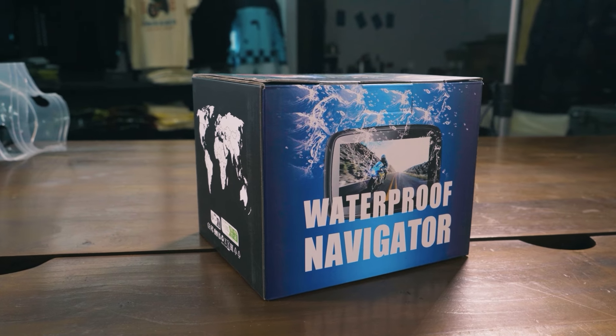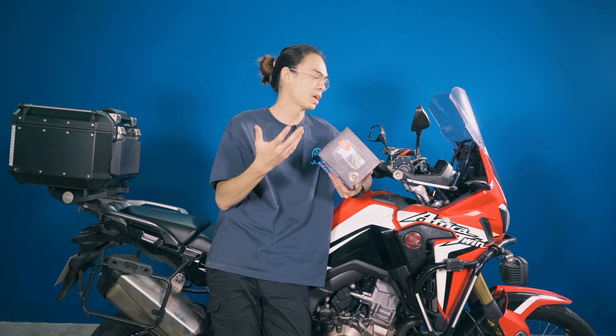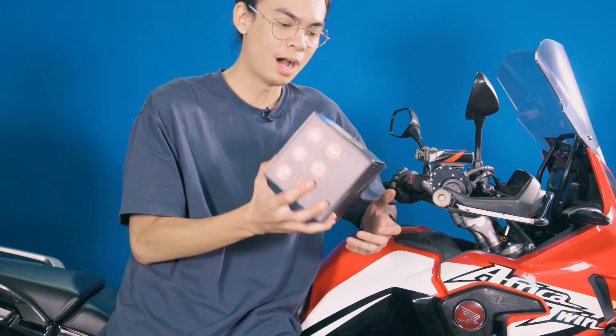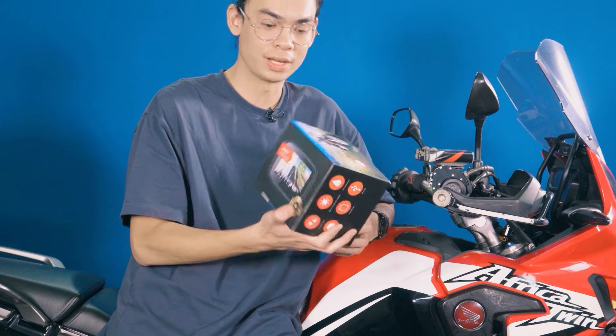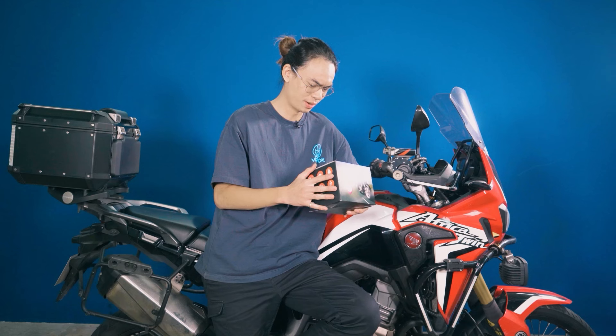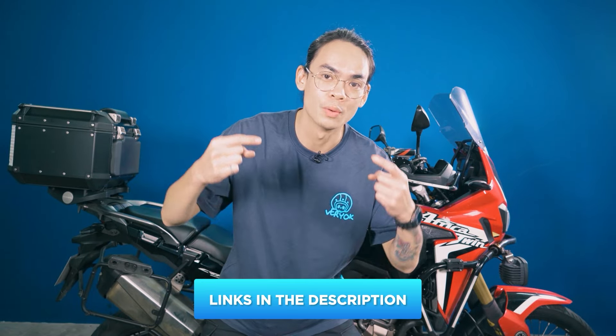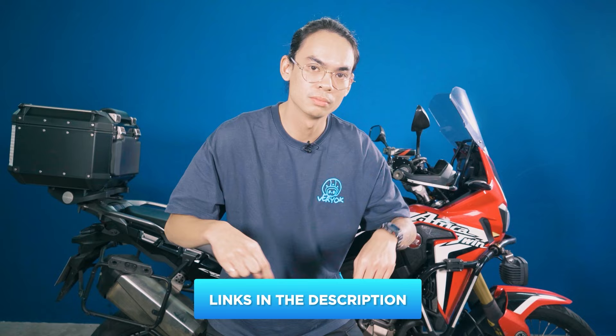AutoCast has sent us their CarPlay C5 Lite, which promises Apple CarPlay and Android Auto. Supposedly this would bring an older machine like ours into the modern age. But how good would it be to use every day? Full disclosure: AutoCast sent us this unit for free but we received no compensation and can say whatever we want. If you'd like to support the channel, you can use our affiliate link — links in the description — but watch the video first and see whether it works well.